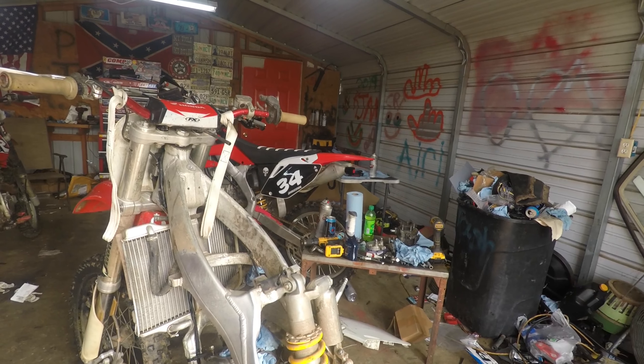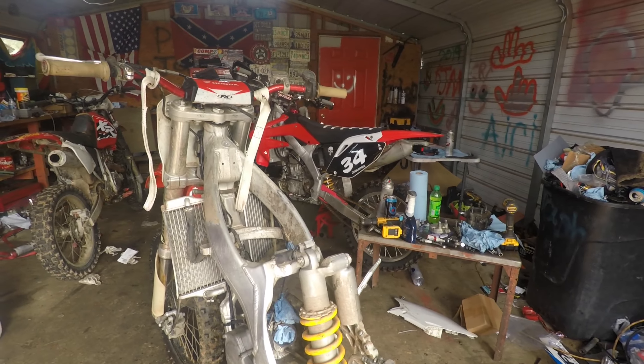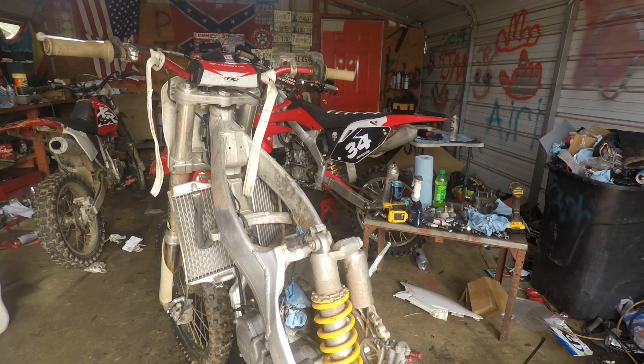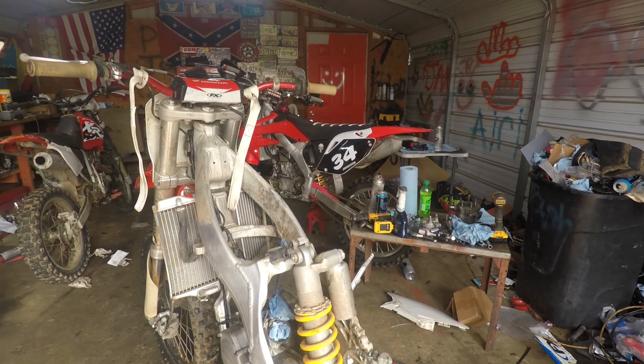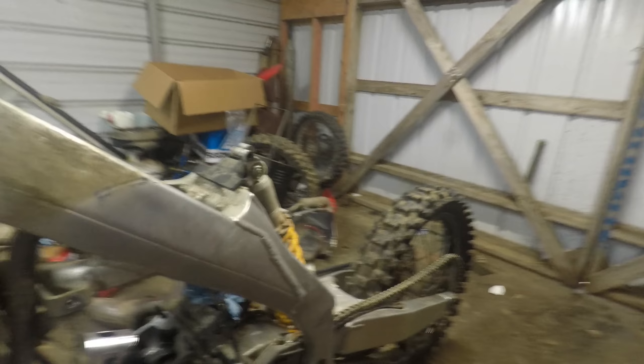We're a little late on the upload — I've had it about two weeks now. It starts and runs really well. You can tell it's low on compression, but I have a piston that should be here today, so we're going to swap that out. We took it to the track and rode it — that was pretty sweet.